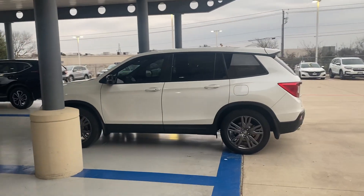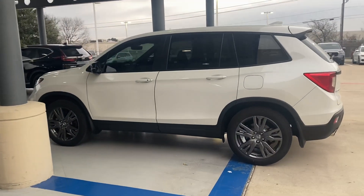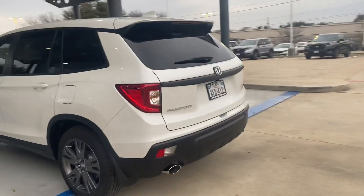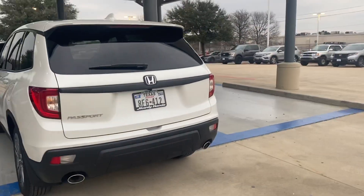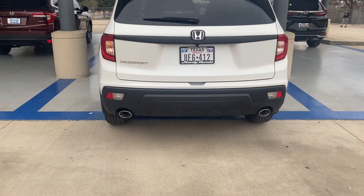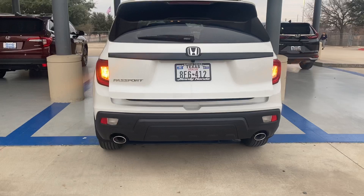Hello Hector, it's Brad Blochet coming from Howdy Honda. I got your email looking for an EXL Passport. I happen to have this loaner one pulled up. I don't know how long it's been in loaner status, but let's take a little look.